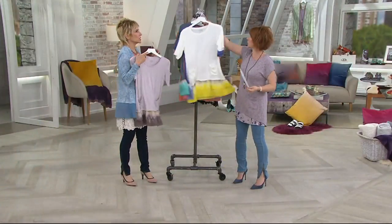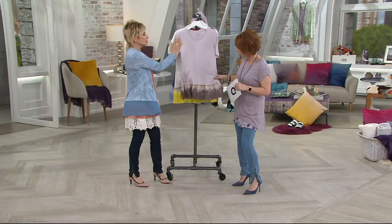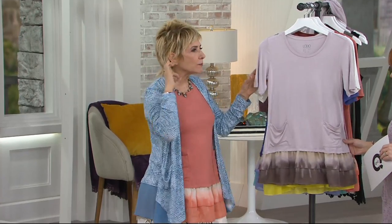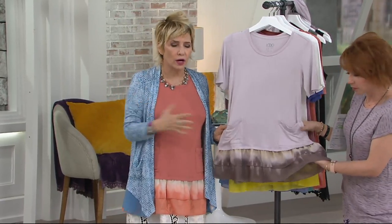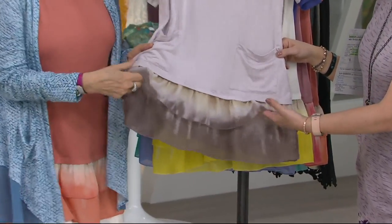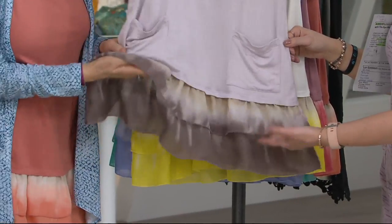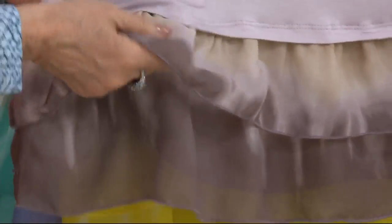Last but not least, orange guava. Before we go over to the girls, a couple of things: it's rayon spandex — a perfect short sleeve t-shirt with that perfect coverage we love from Logo. But then we have two layers: a chalet layer, light as a feather, and it's a woven fabric.